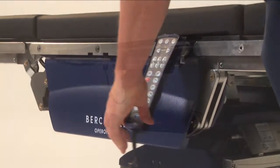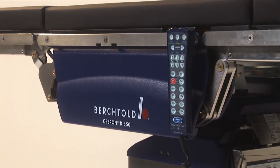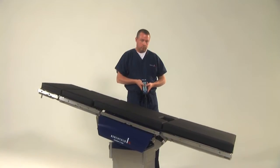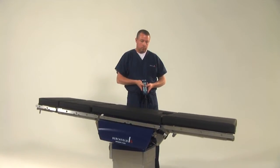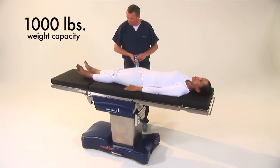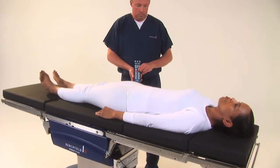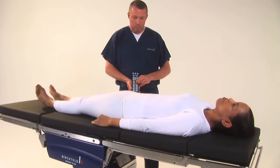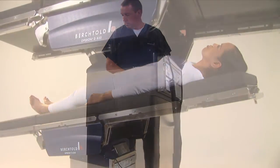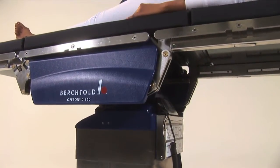What sets the D850 apart in operability and improved patient outcomes is the vertical travel, full weight capacity throughout its entire range of motion, and superior imaging access. With a weight capacity of 1,000 pounds of lift and articulation throughout the entire range of motion, the D850 is the table of choice for bariatric surgical procedures and includes a vertical range of 22.6 inches to 46.4 inches.